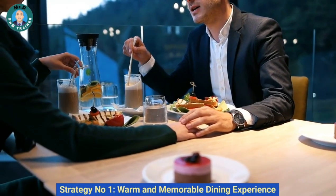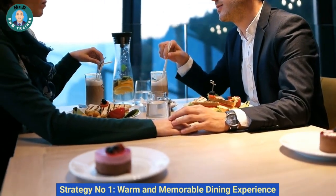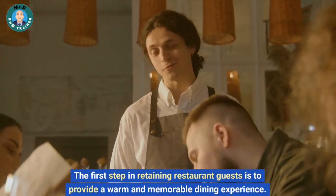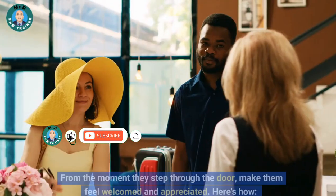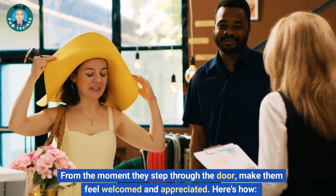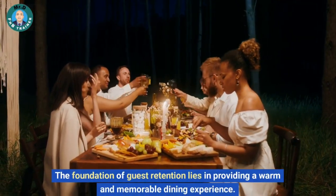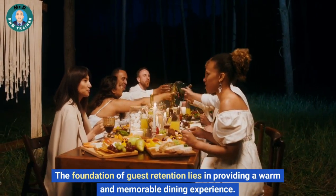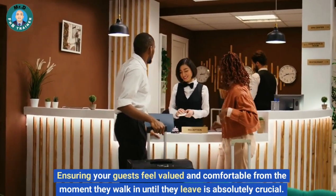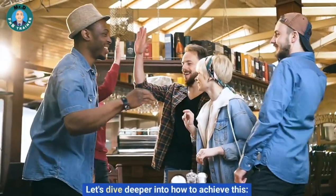Strategy number one: warm and memorable dining experience. The first step in retaining restaurant guests is to provide a warm and memorable dining experience. Ensuring your guests feel valued and comfortable from the moment they walk in until they leave is absolutely crucial. Let's dive deeper into how to achieve this.